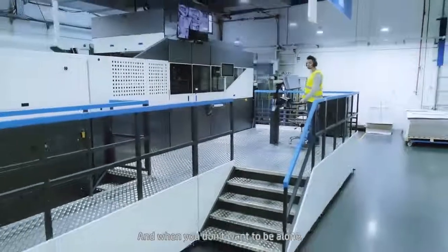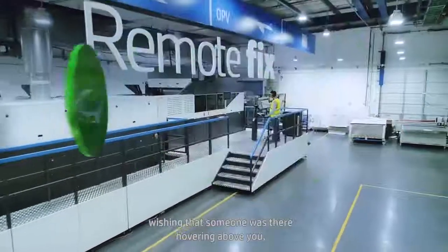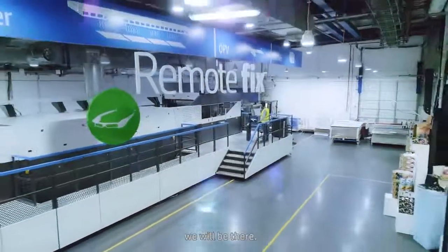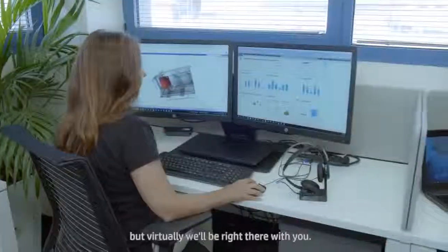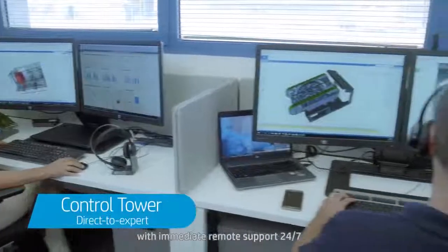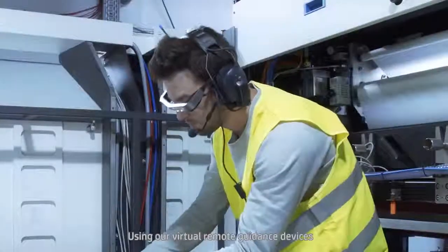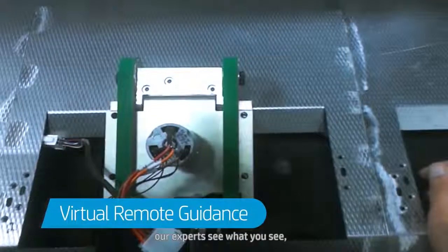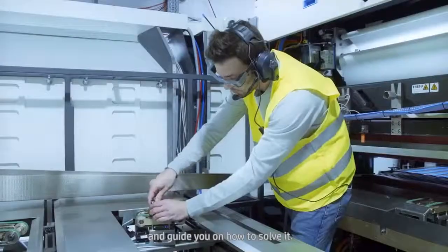And when you don't want to be alone and you wish someone was there with you, we will be there. Physically we'll be here, but virtually we'll be right there with you. Our control tower provides you with immediate remote support 24/7. Using our virtual remote guidance devices, our experts see what you see and can easily identify the issue and guide you on how to solve it.